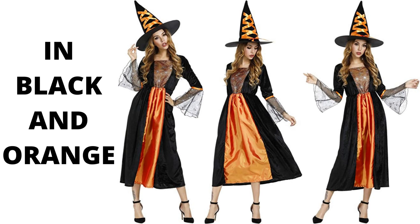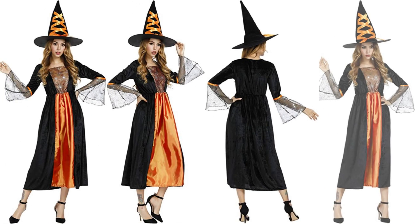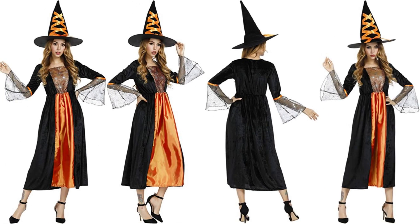Wear this for Halloween, theme parties, and costume contests. And when Halloween comes to an end, use it for role play, dress up, or cosplay. You're in for a spooktacular treat with this classic costume.